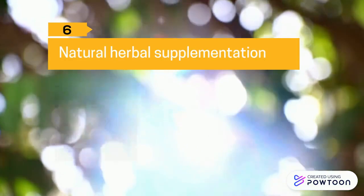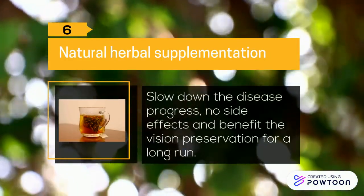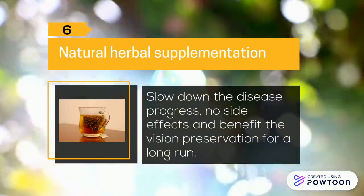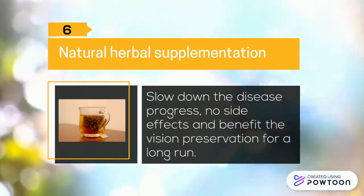Six: Natural herbal supplementation. This can slow down the disease progress with no side effects and benefit vision preservation for the long run.